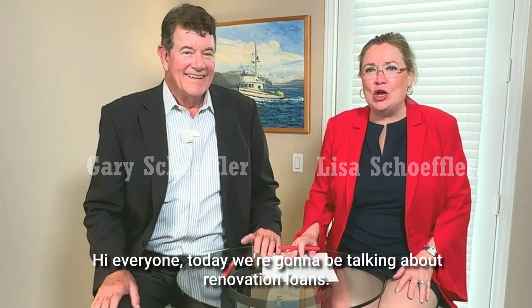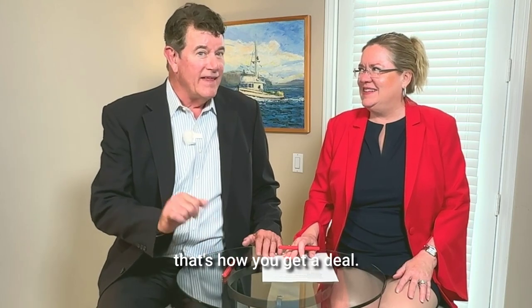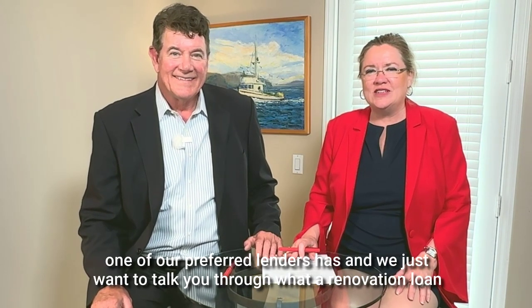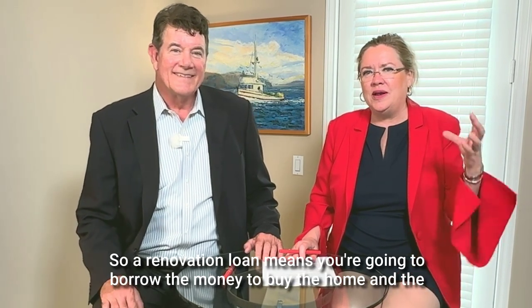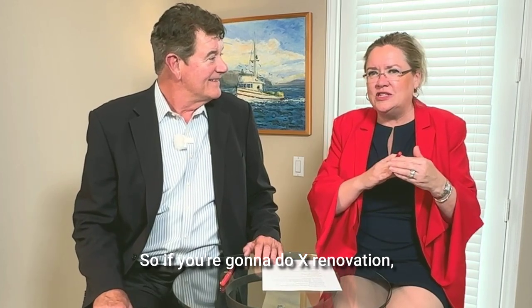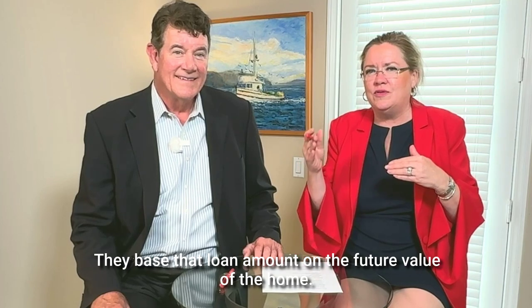Today we're going to be talking about renovation loans. Who wants to buy a property and renovate it? Now that's how you get a deal. There's a great renovation program that one of our preferred lenders has, and we want to talk you through what a renovation loan is. A renovation loan means you're going to borrow the money to buy the home and the money you need to renovate it, based on the future value of the home. So if you're going to do X renovation and the home's going to be worth X amount more, they base that loan amount on the future value of the home.